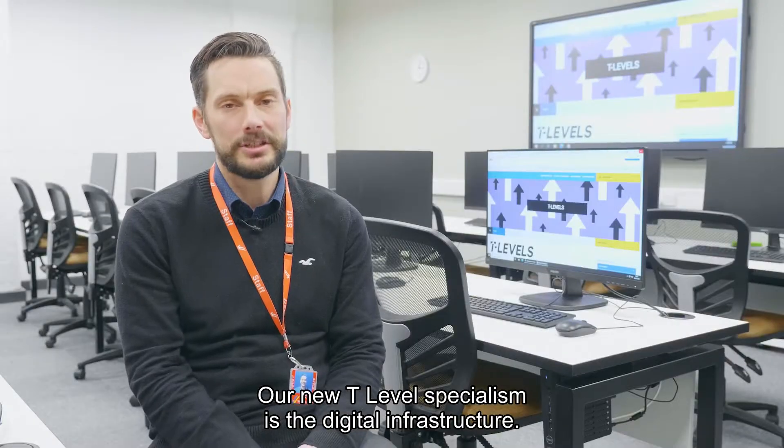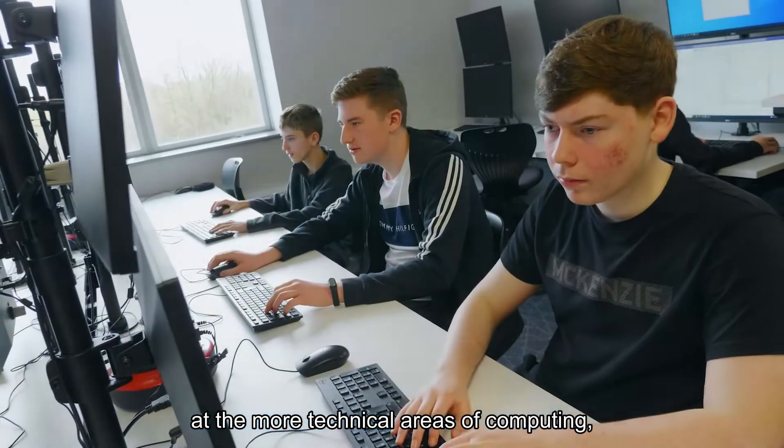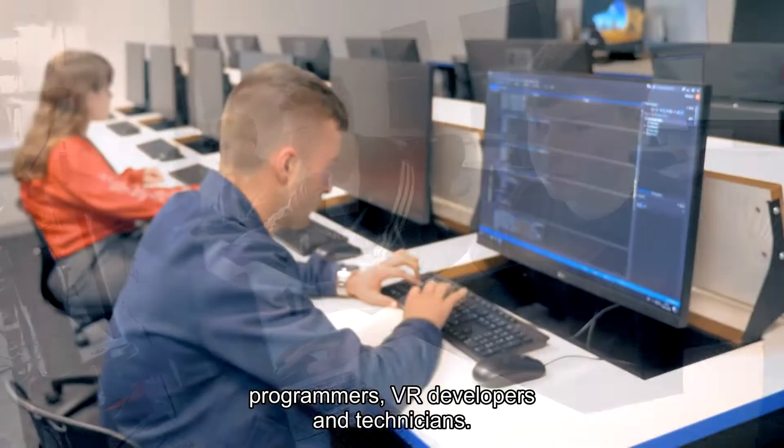Our new T Level specialism is the digital infrastructure. Students will be looking at the more technical areas of computing, including programmers, VR developers and technicians.